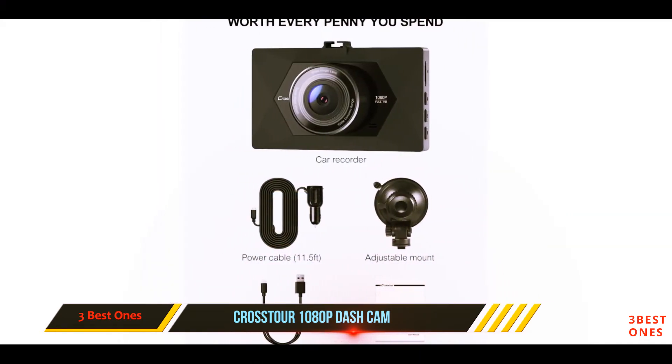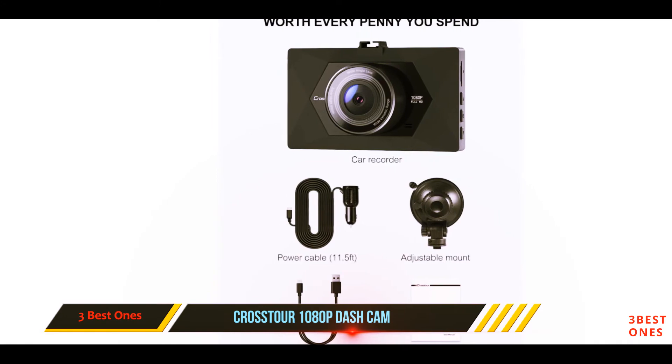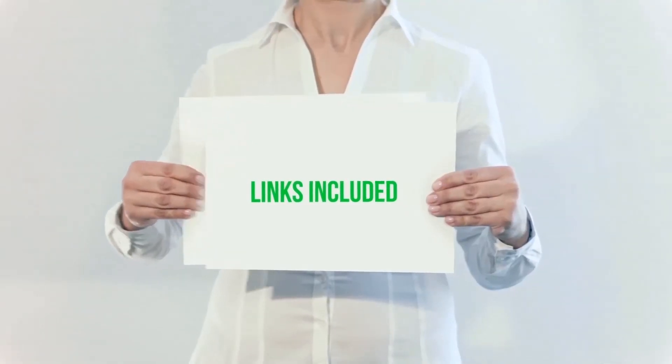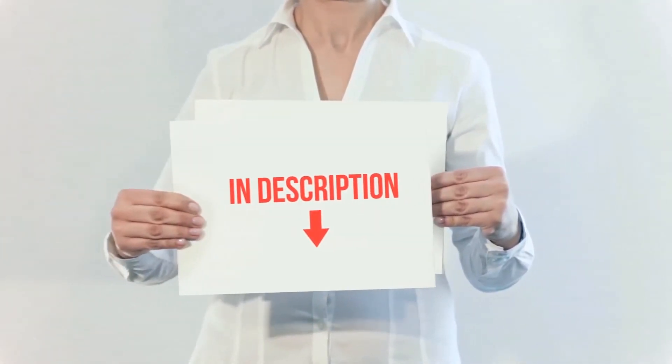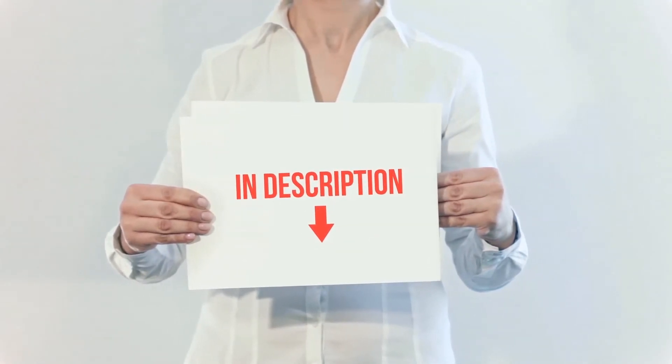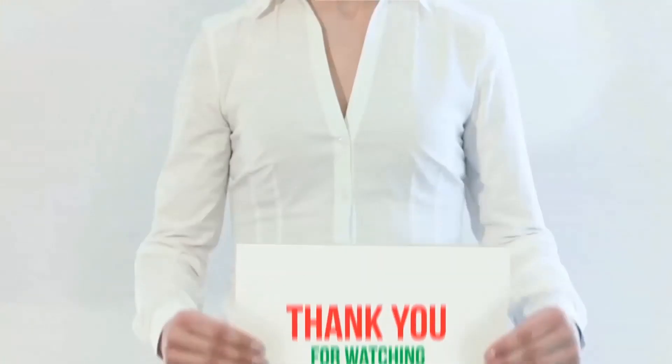Other functions on this dash cam include loop recording, motion detection, on/off audio, license plate stamp, time stamp, and auto power off. All of these items are available on Amazon. I have included all the links in the description — you can check out those links for more information and latest price.